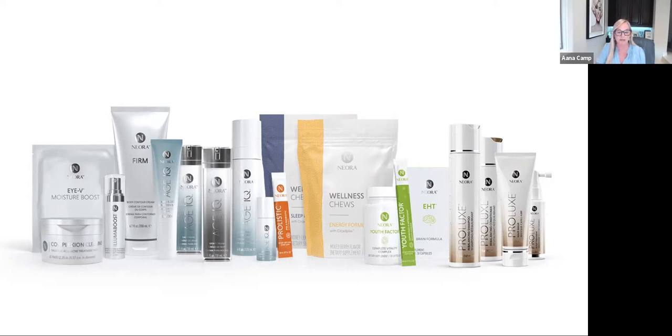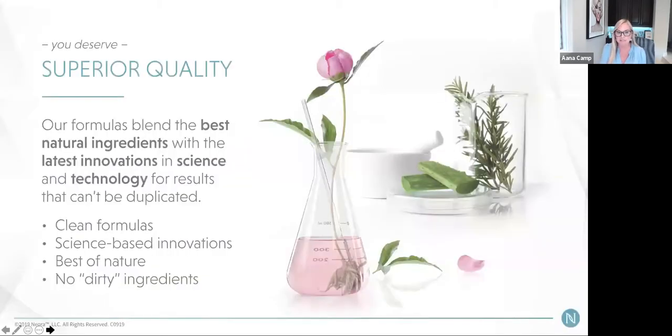You'll hear a little bit more about my story — I'll be weaving it through — but I mostly just want to show you really quickly our product lineup. We have extraordinary products. All of our products have clinical trials and are steeped in science with the best natural ingredients. Our philosophy is to curate products that give you the best results without all the filler and fluff — science-based innovations, a lot of testing, a lot of time bringing each product to market, no dirty ingredients.